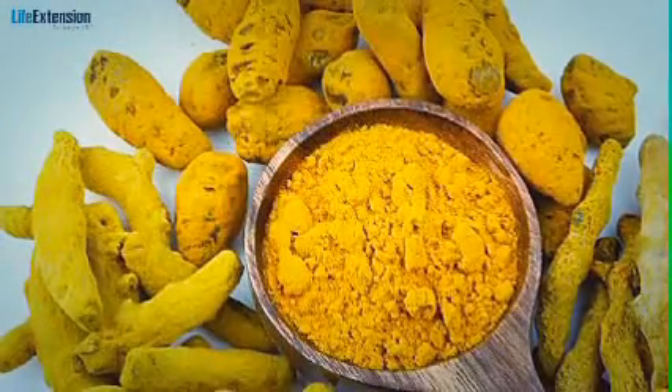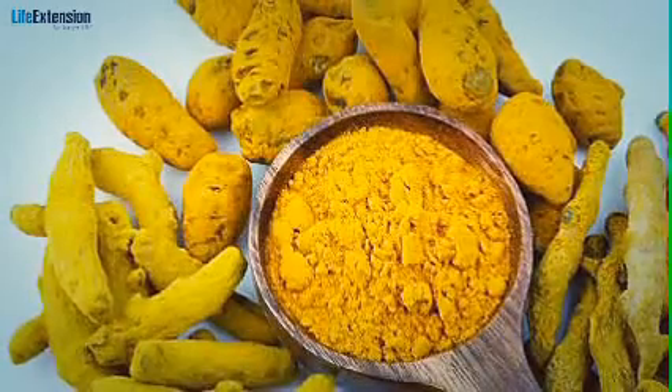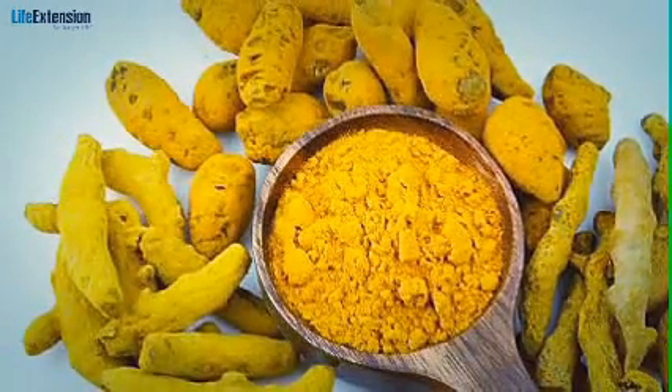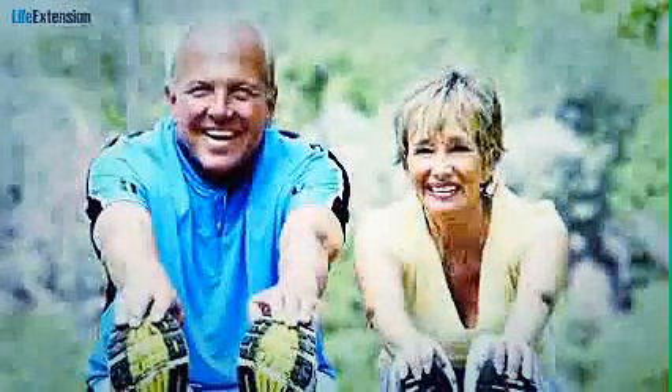Turmeric is a spice you've probably seen in the pantry for years — yellow in color, Indian in origin. It's the source of a polyphenol called curcumin that's been used in herbal medicine for over 3,000 years.